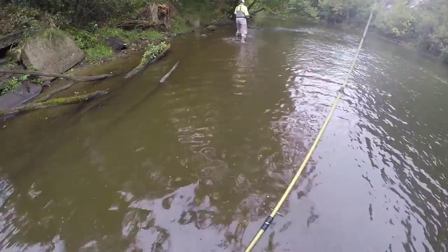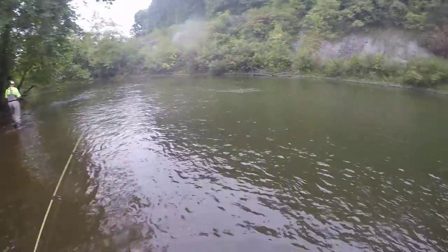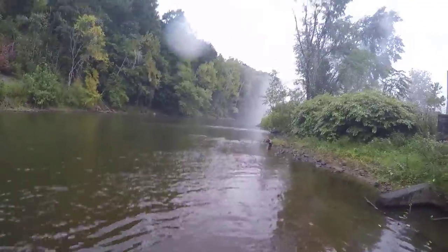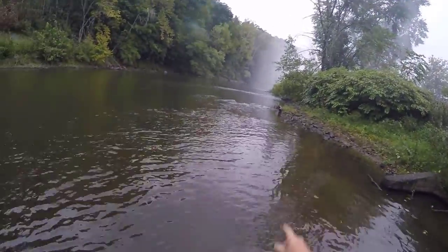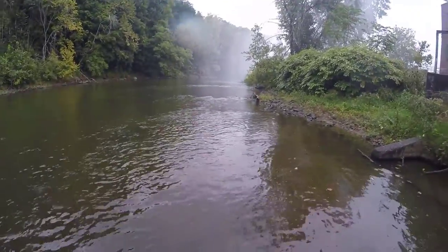FishingWithVance.com. This is a first for us. We're here at Sharpsville and it's like a simulated rainstorm — it's like we're in a rain forest. Actually, it's the fire department spraying us with water.